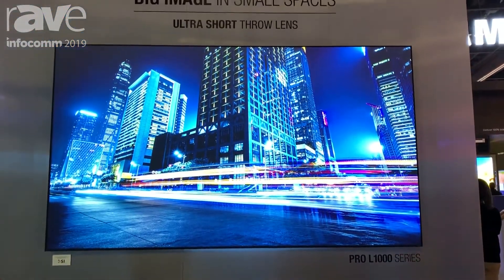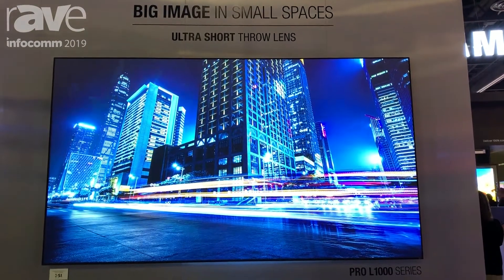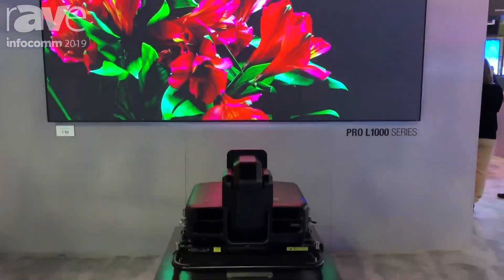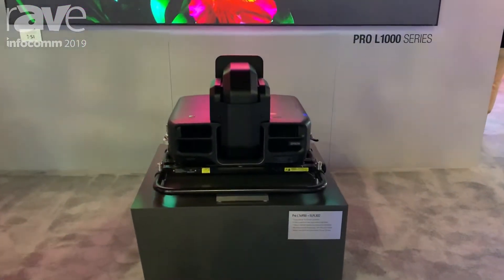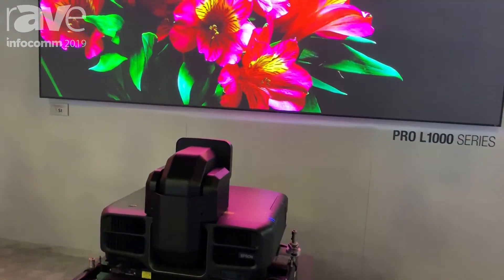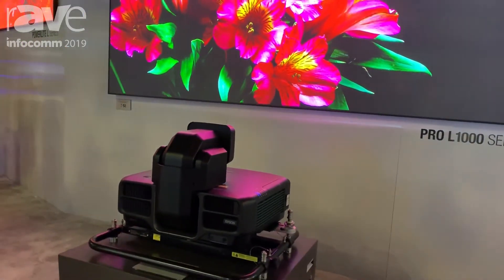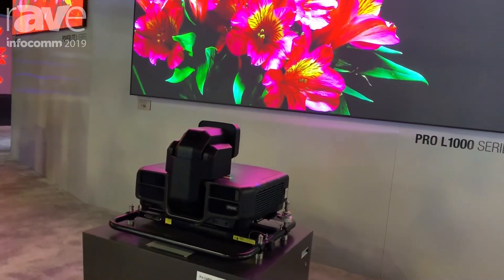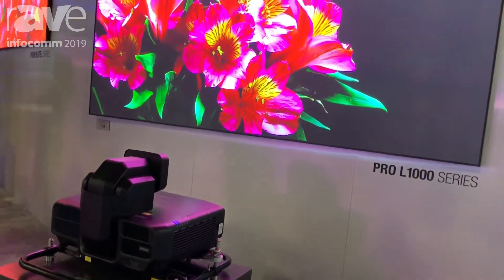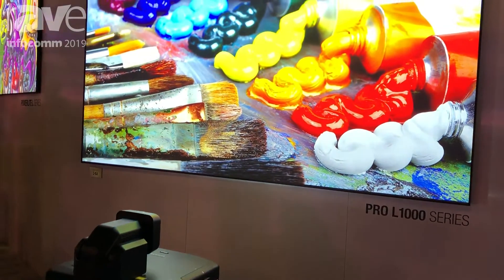We're showcasing it here with a 120 inch screen from Screen Innovations. This screen is really nice because it picks up light from below from this lens while rejecting light from above, which helps increase the contrast ratio of the projector. To learn more, please visit epson.com/largevenue.